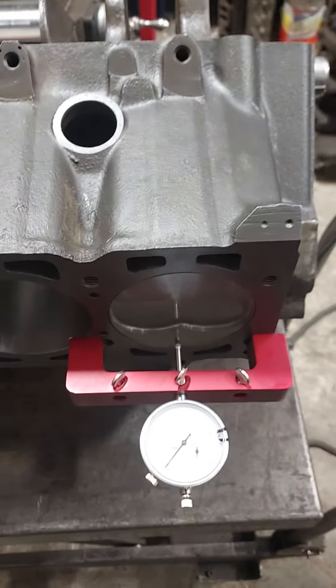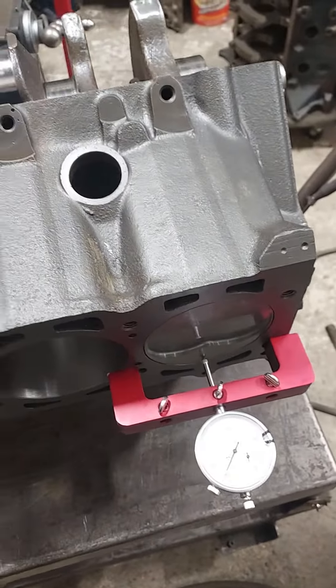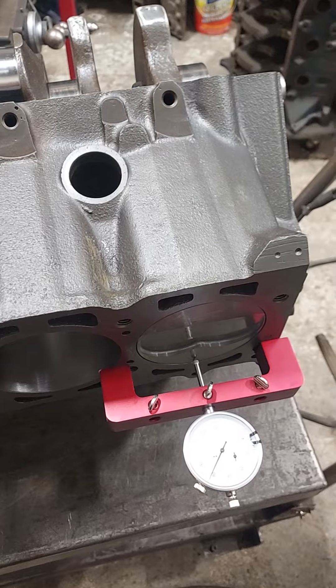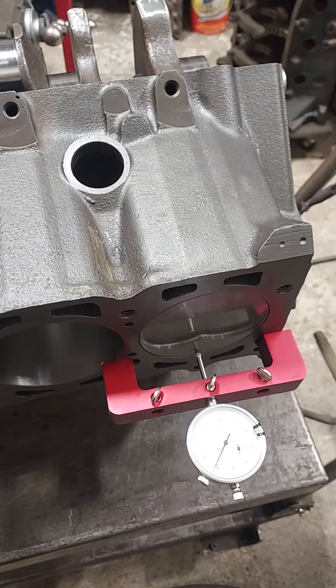And that's with a forged piston — we run them a little bit loose. Three and a half to four thou might be a little bit noisy on startup. Now imagine boring this ten thousandths bigger than what it already is. If you do the math like I said, you'll have 15 thou clearance with a used piston — you're going to have 15 thou clearance, and you're going to have about 45 thousandths of rock in that piston.